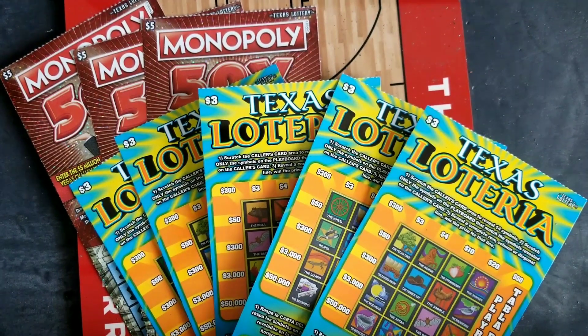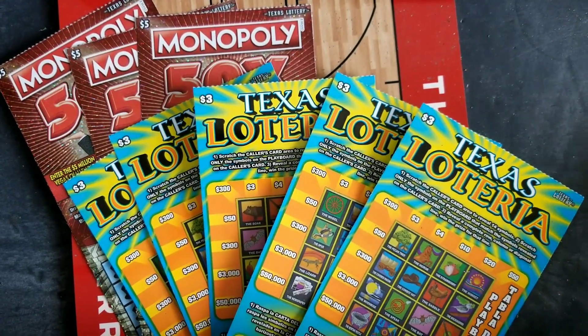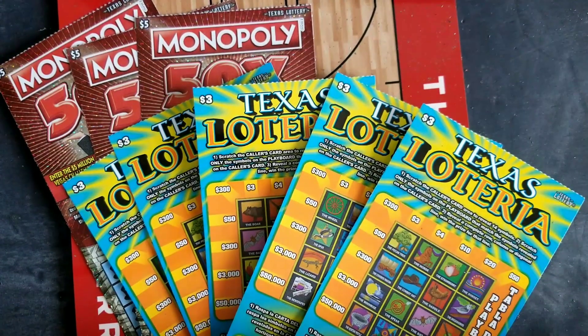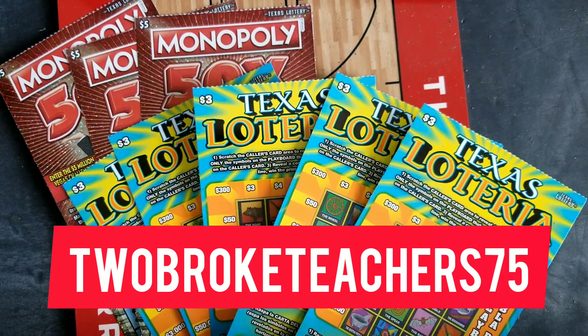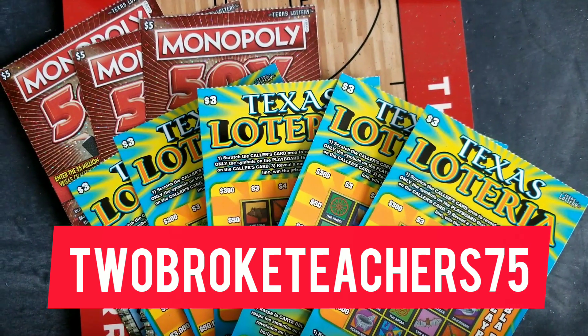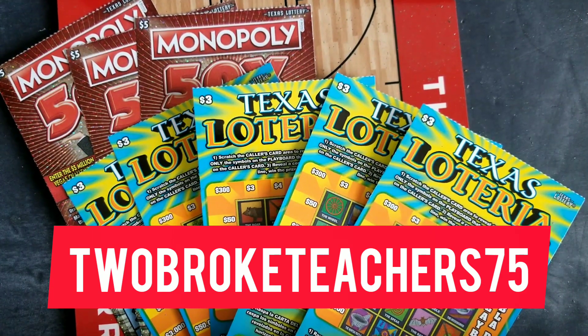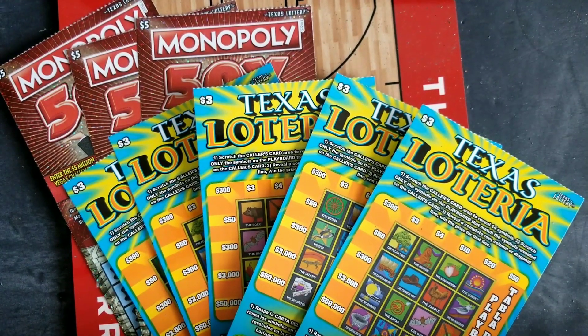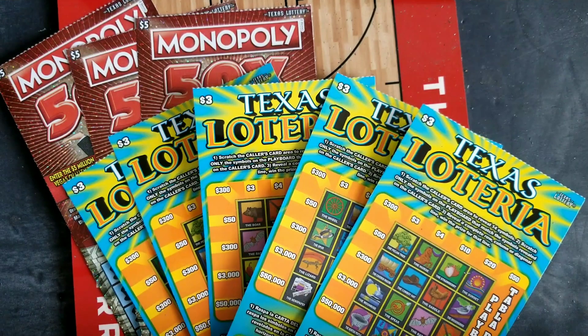Hey y'all, welcome to my channel! It's Sherry the Aggie and I'm here with a $30 session of the Texas lottery scratch-off tickets. This is actually a battle against Two Broke Teacher 75, who is an up-and-coming Texas scratcher. If you are not yet subscribed to her channel, please go check her out — I'll make sure her link is in the description and pinned to the comments. I'll also make it the next video you see after this battle so you don't even have to click the link.